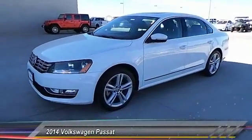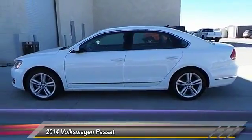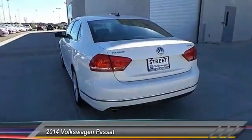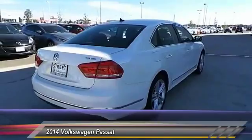The 2014 Passat. The Volkswagen Passat is roomy and powerful. It offers a supple and controlled ride with a quiet and comfortable feel. Volkswagen brings it all together, priced below $20,000. This vehicle has less than 20,000 miles.